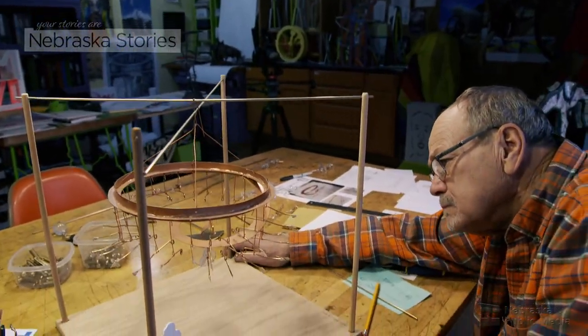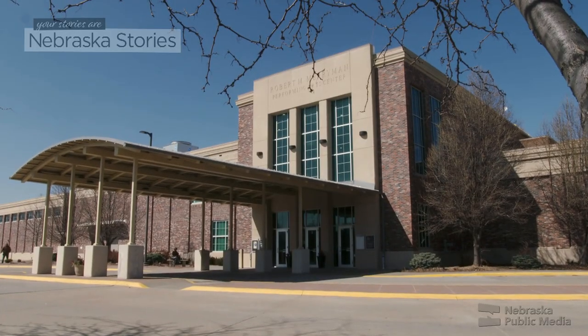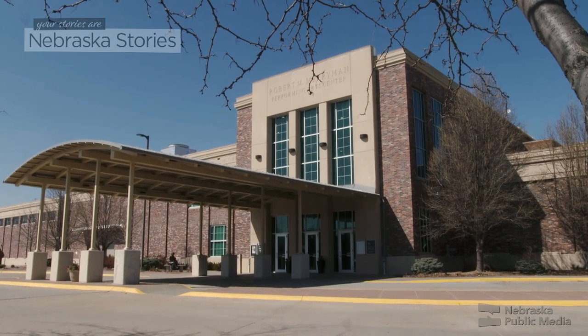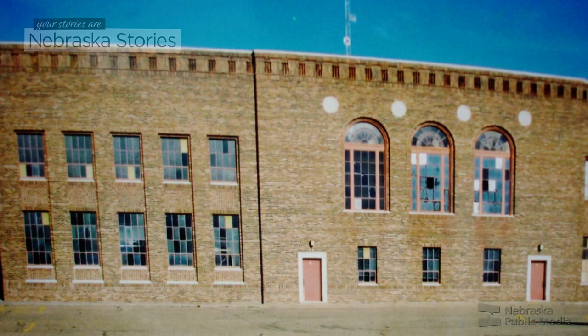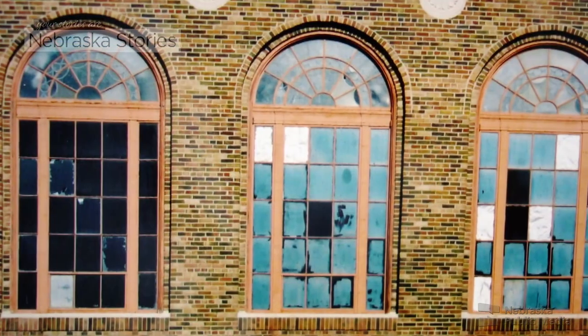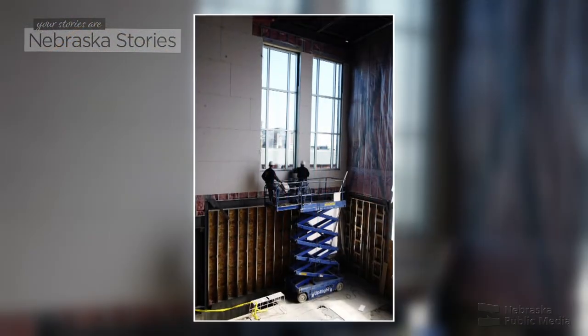When finished, the mobile will hang in the Merriman Performing Arts Center in Kearney, which was originally built in 1926 and is listed on the National Register of Historic Places. I went out to see the space and took pictures of it and looked at it from different angles and thought about how it's going to fit that space.